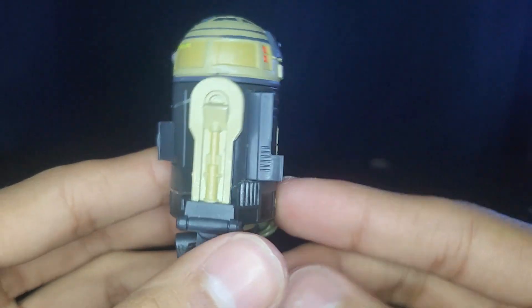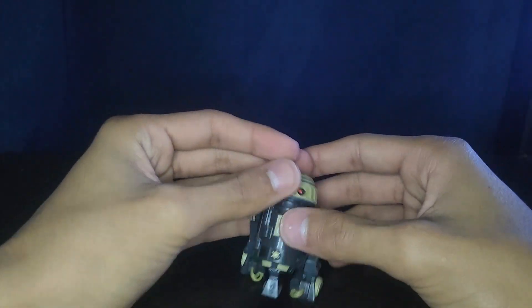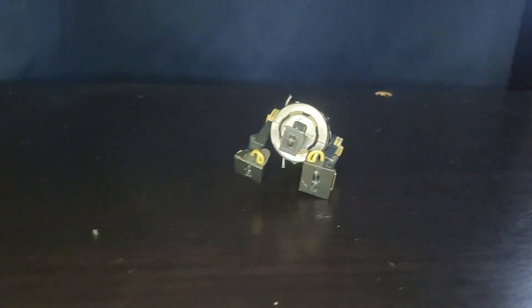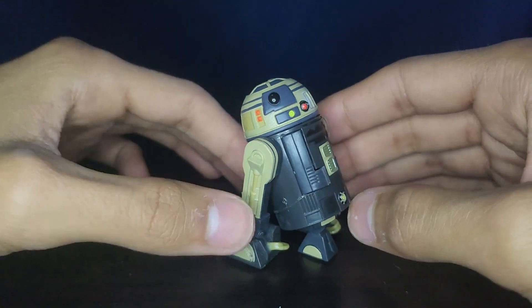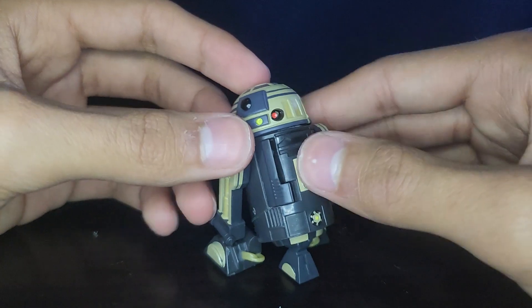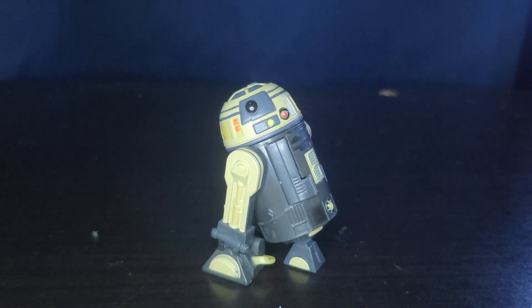I really do like him — he's a cool little droid. He is a little more expensive than R2 because I think this was his only release. I definitely recommend getting him, because he's kind of a popular character, I guess you could say.